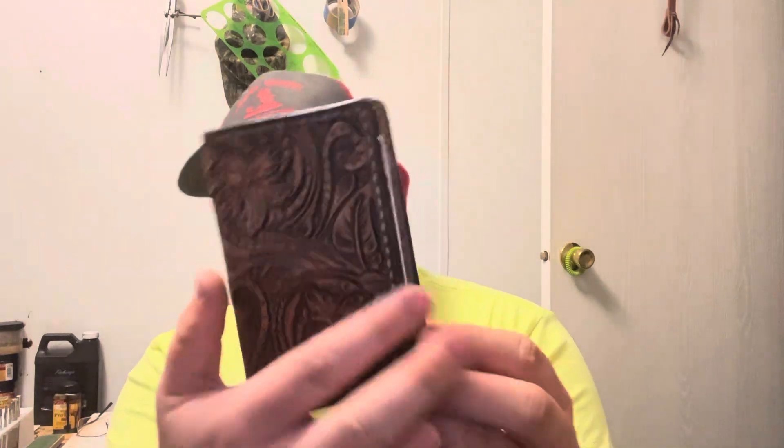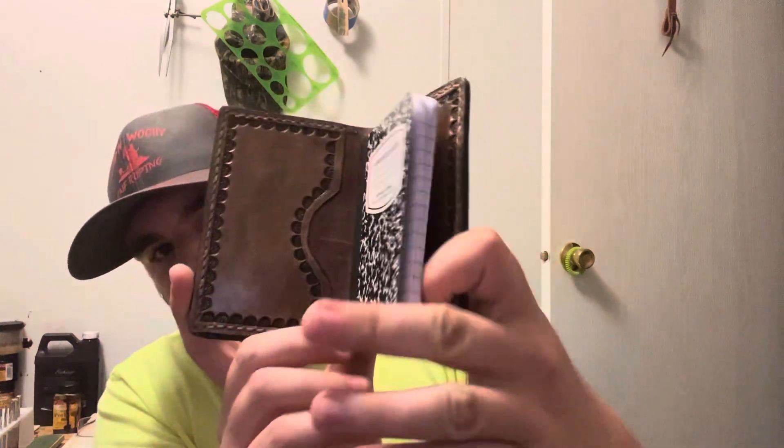If you've got somebody who takes notes, there's a little notebook that fits right in your shirt pocket. Here it is — that's one side and there's the other side.